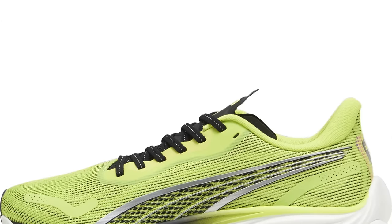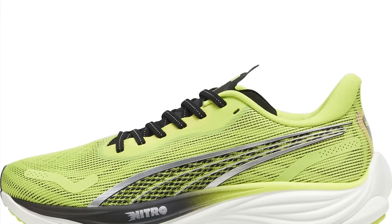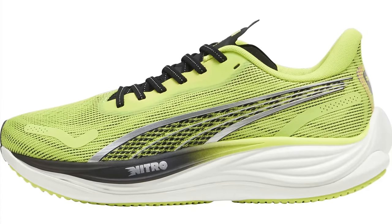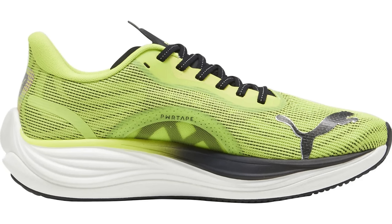The Puma Velocity Nitro 3 can be had for just under £100 with this code. There's a variety of different colourways, and I think they even bundle in free socks as well. Perhaps if you're starting out and you want a great shoe that's just going to get you out there and start getting your fitness together, the Velocity Nitro 3 from Puma is ideal — a great value daily shoe.